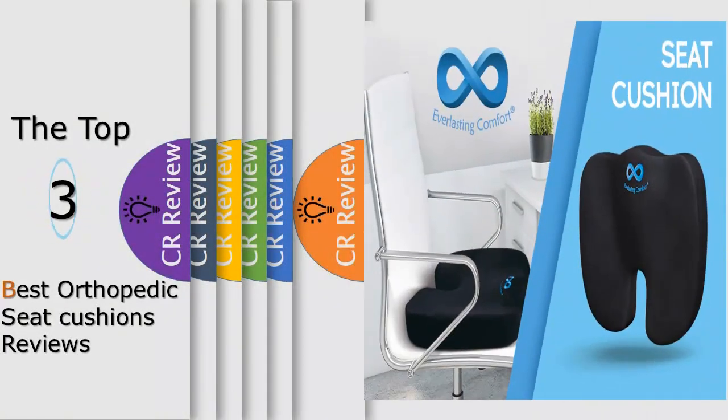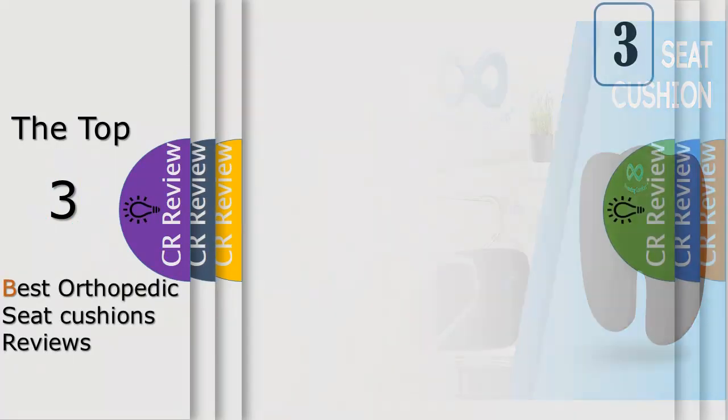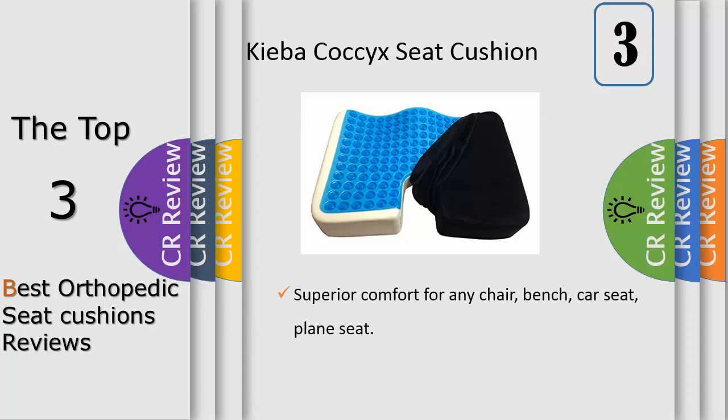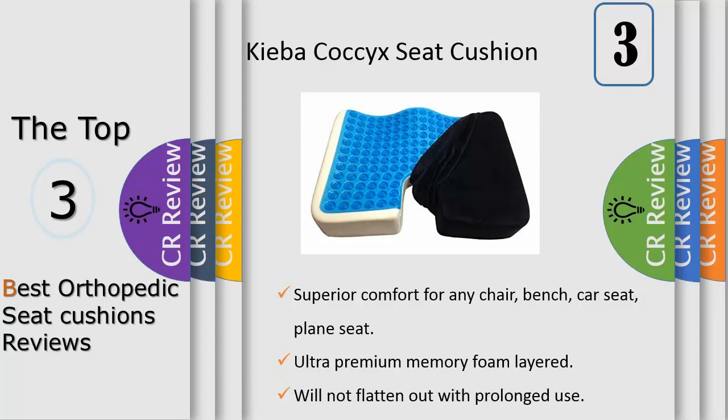Hello viewers, we have brought to you the top three best orthopedic seat cushions review. Review number three: this orthopedic superior grade memory foam cushion will add relief and comfort to any chair, bench, car seat, plane seat, wheelchair, or floor. The cooling gel enhanced technology stabilizes temperature by reducing trapped body heat in the cushion and relieves pressure points. The specially designed U-shaped contour cushion provides relief from pain and tension.